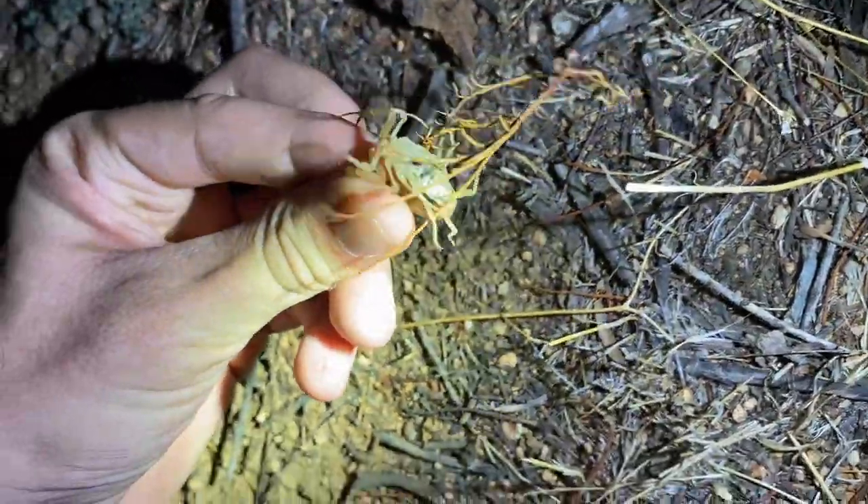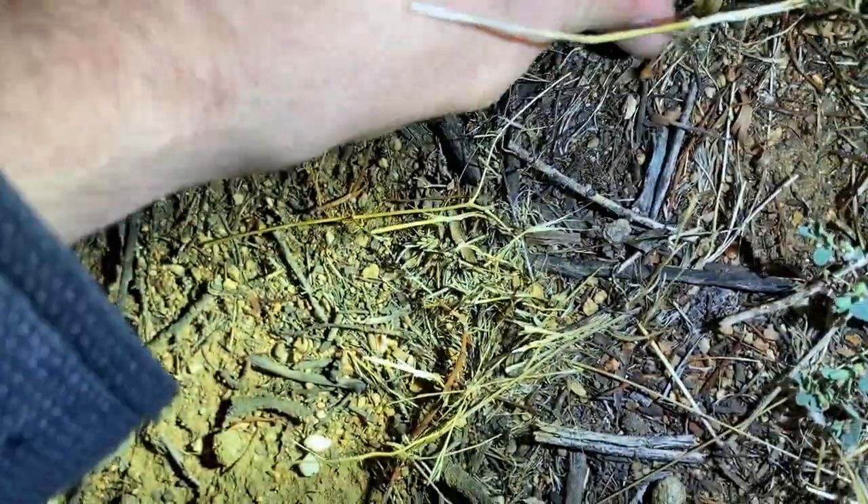And this is an adult female, hanging out in this little bush right here.